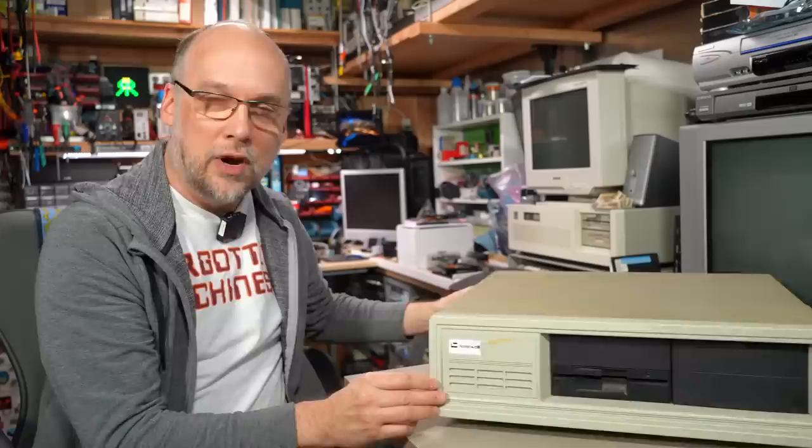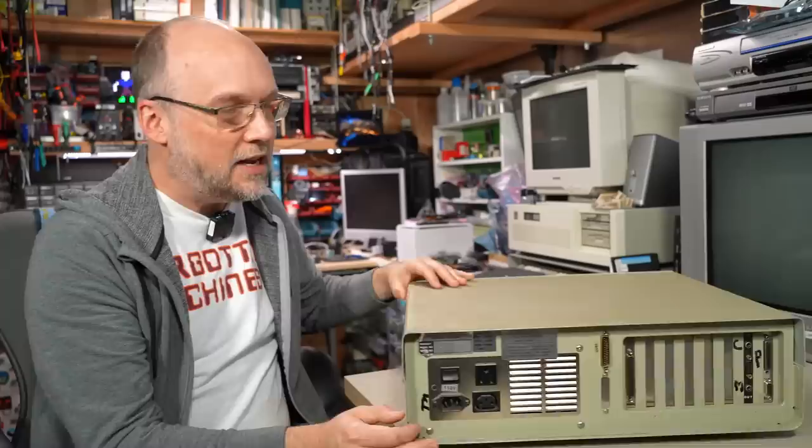Well hello everyone and welcome back to Adrian's Digital Basement. On today's video we have another episode of PC Archaeology. We have an interesting machine here that was found in an attic by one of my local viewers named Joel. This thing was about to be thrown away and he saved it and thought it might be fun for me to take a look at, and I thought I would make a video about it.